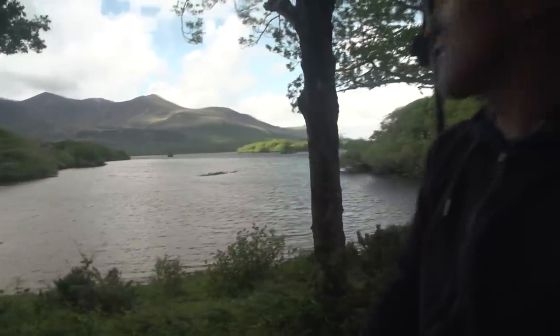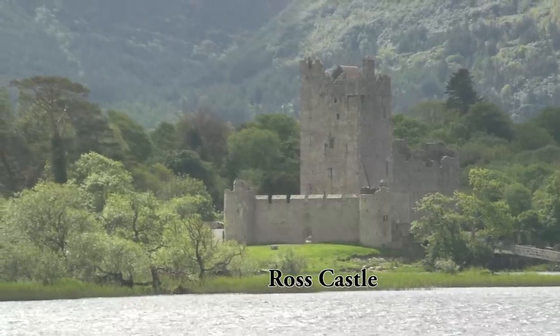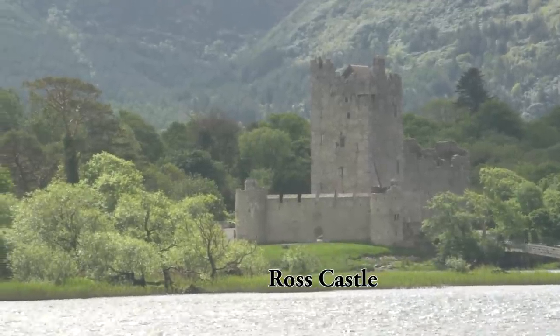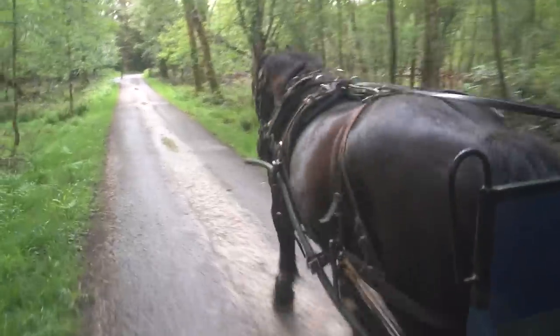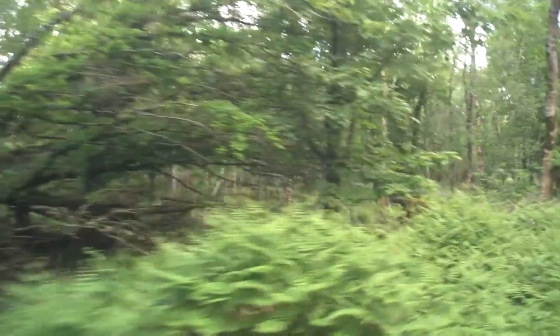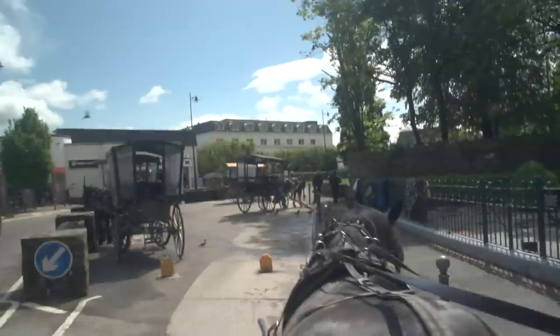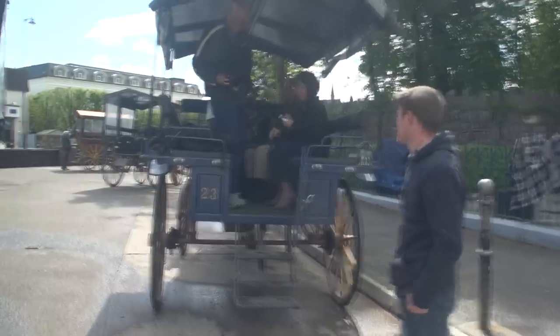On the other side of the lake we get a view of Ross Castle, built in the late 15th century and destroyed in 1652 by Oliver Cromwell. It was the last stronghold in Munster to fall to the invading English armies. Considering we only had a couple of free hours in Killarney, this was time well spent — about 35 to 40 minutes on the horse carriage through the park and then back into town with a bit more time to explore.